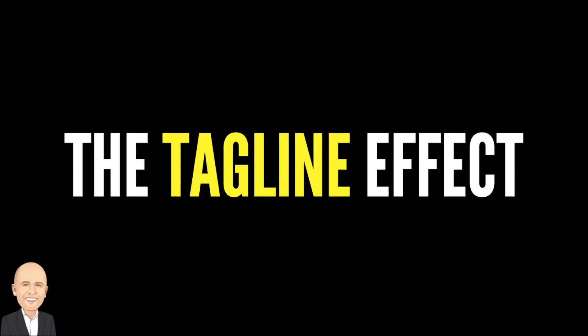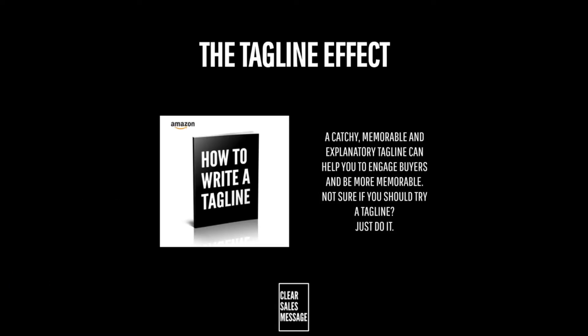Hello and welcome to another Understand Your Buyer video. In this video we're looking at the tagline effect. So what is it? Well, the tagline effect is about using a tagline to seize attention and to become more memorable in the mind of the consumer.